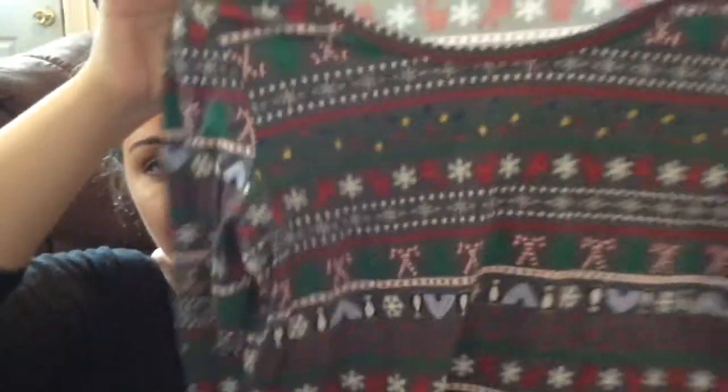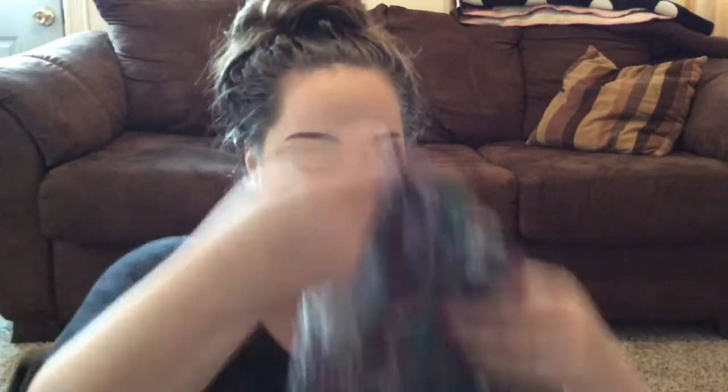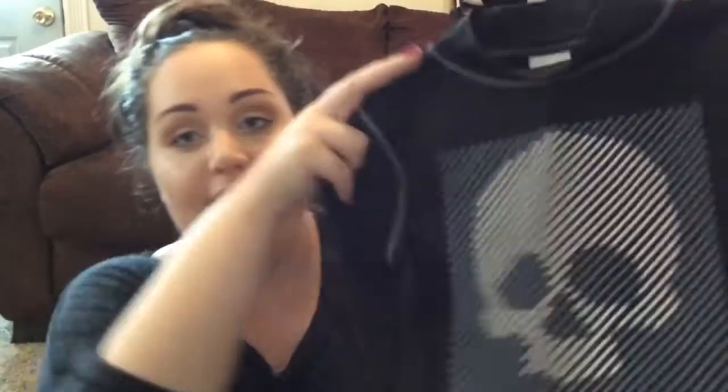Another thing for Christmas — I thought this shirt was so stinking cute if we go to holiday lights or something. It's from Walmart so it's not the best quality, but it's so cute I couldn't pass it up. Then I found this gorgeous sweater — I'm obsessed with these cardigan-style sweaters. It has little studs on it and I love the color, so this will be really nice to just throw on when I'm cold.